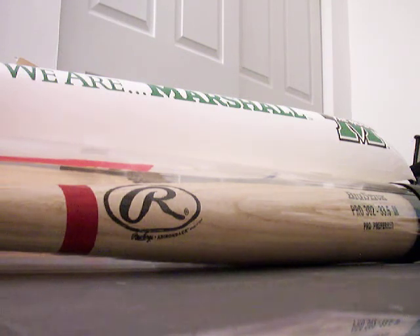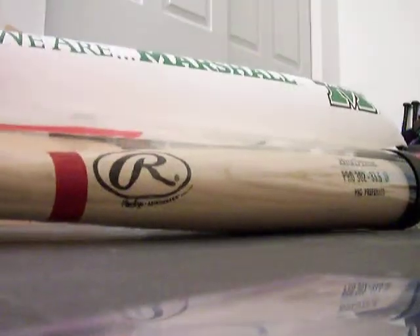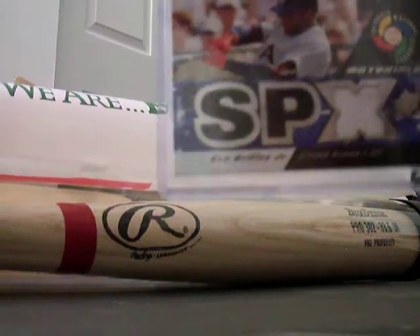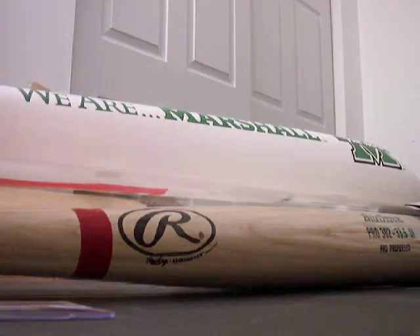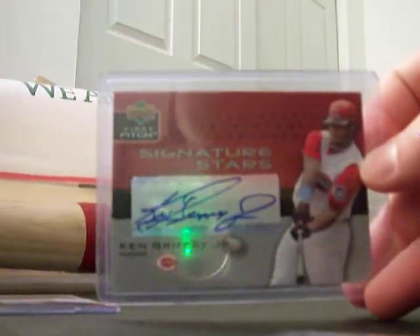Anyway, I got a nice mail day today. I'll start off with a couple of the Griffey things that I got. Alright, a World Baseball Classic piece of a jersey out of SPX, Griffey. It's a white swatch. First pitch from Upper Deck, Signature Stars — a Griffey auto.